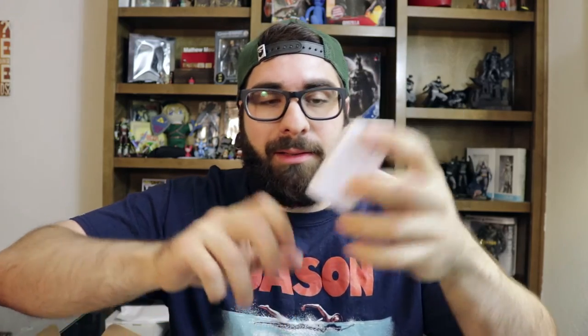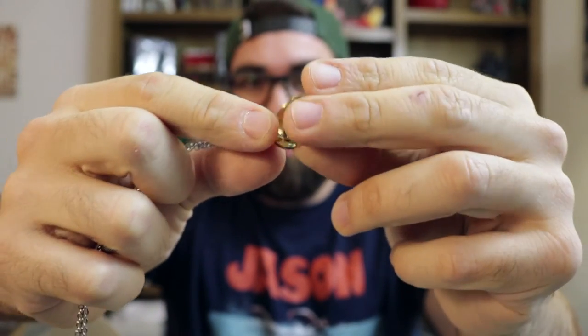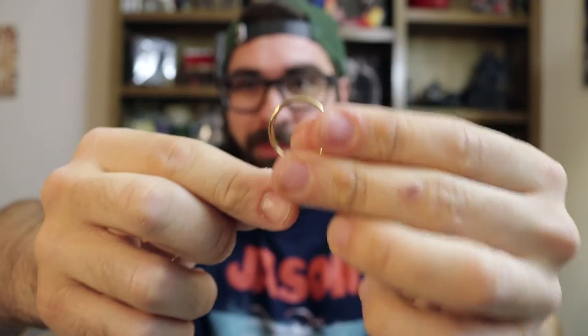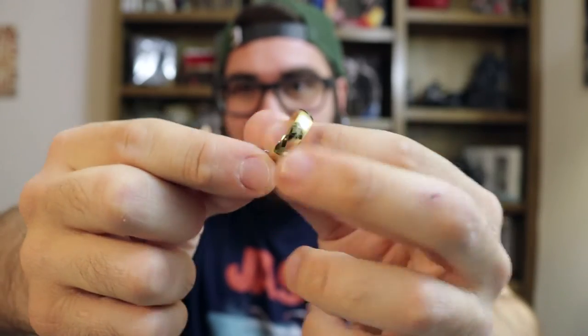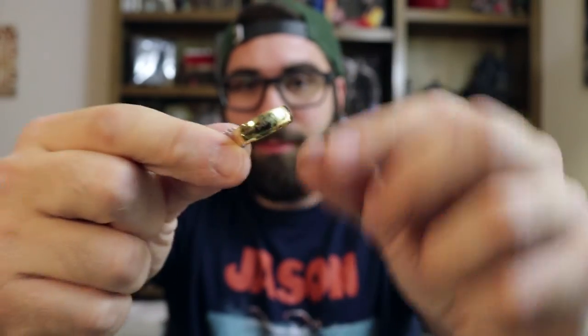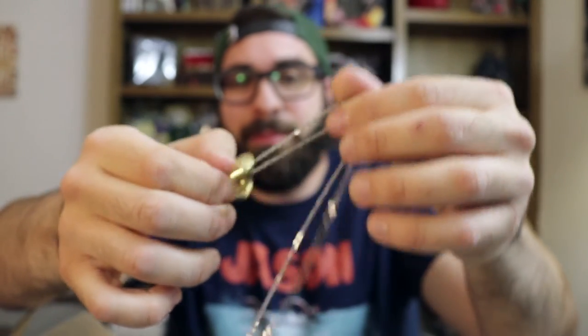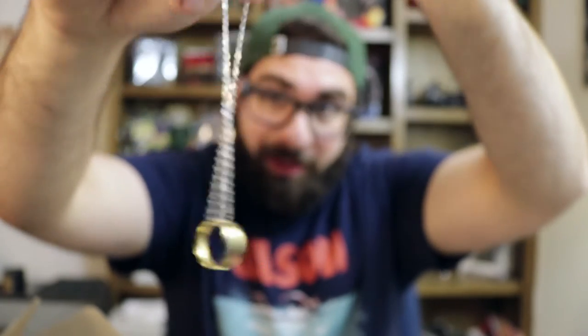Next up in the BAM box is a jewelry box. It is the One Ring to rule them all — it's gold, which is cool. It's so dope. It fits on my pinky, but I don't wear jewelry. I'll probably just hang this up in my collection behind me here because I don't really wear jewelry, but it's still really cool.